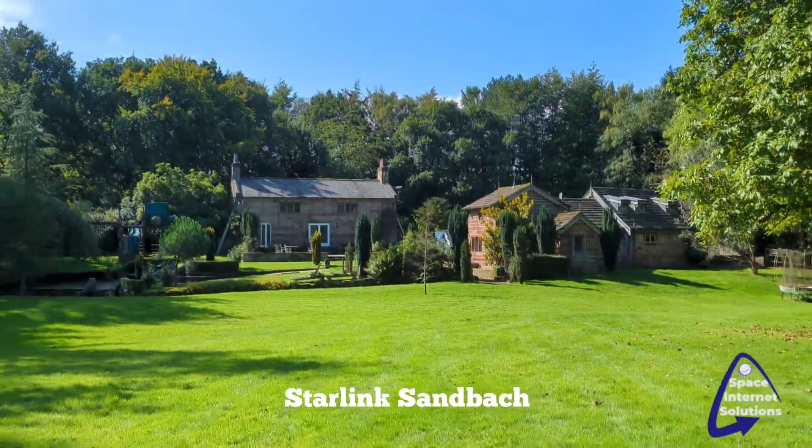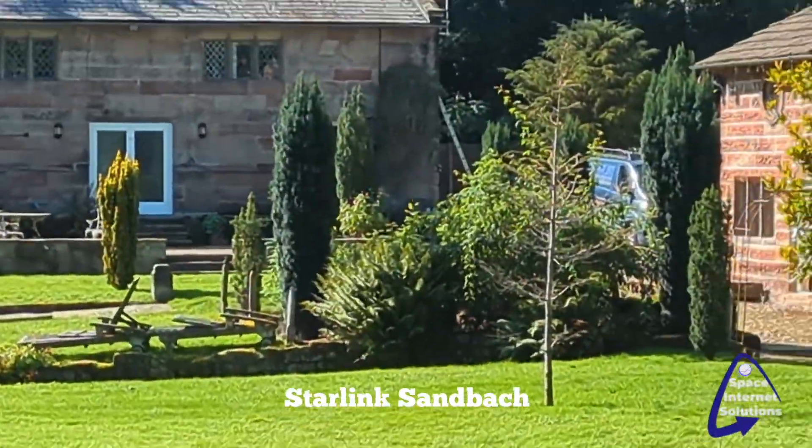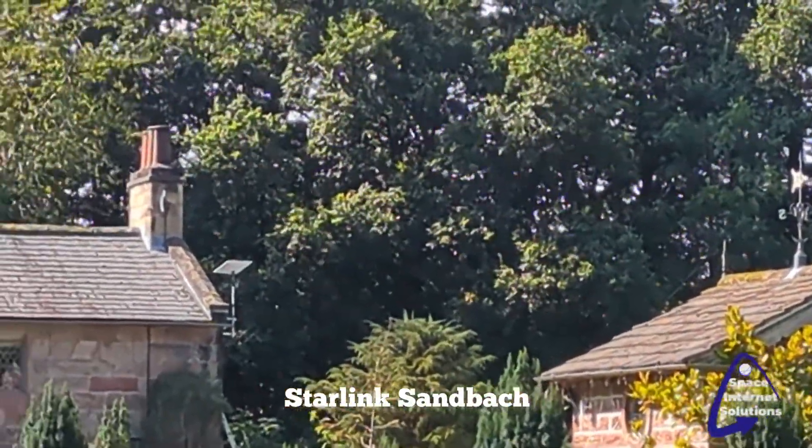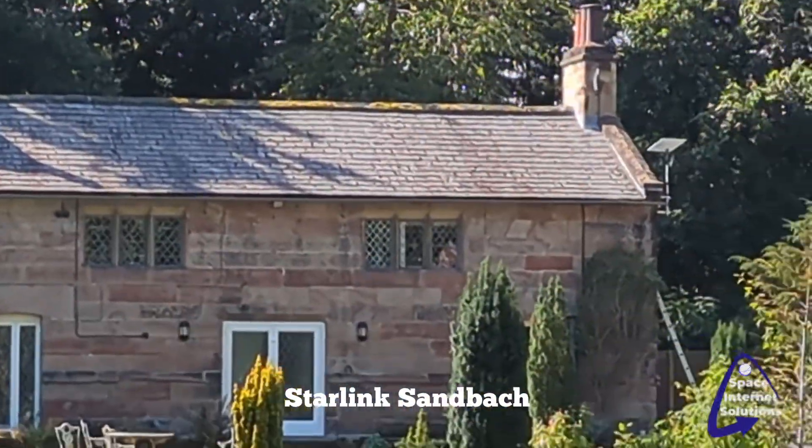Welcome to Space Inset Solutions, doing a Starlink install off a remote property outside Sandbach. There's a Starlink there fitted to clear these trees — it does clear, it's a bit deceiving on an angle.